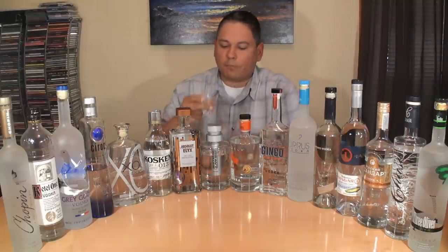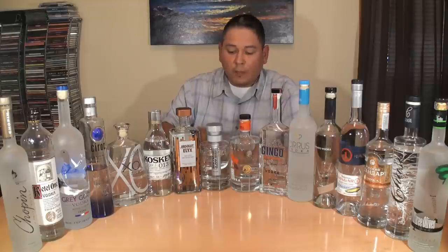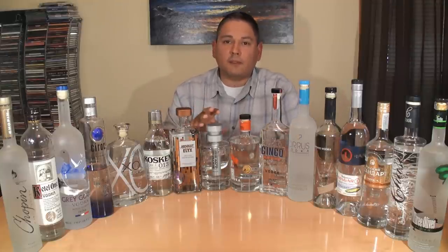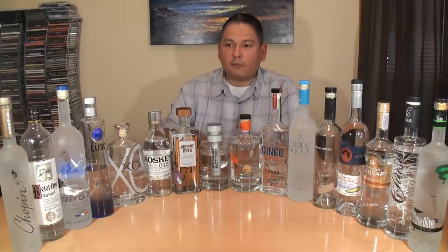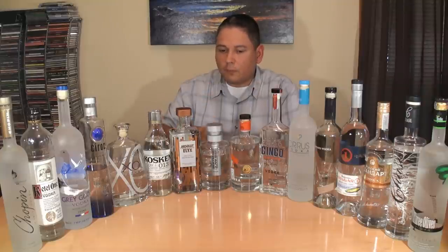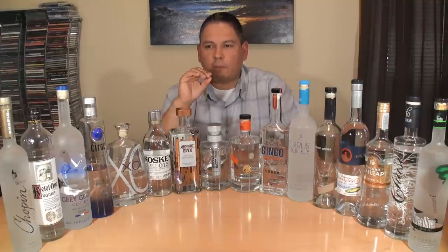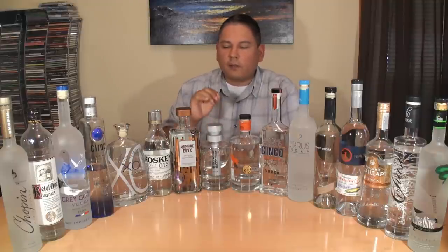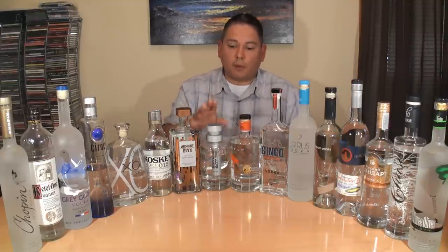Heavy Water — wow, so soft, so subtle. Keep in mind this bottle ran me about 30 dollars — I found it on a trip to Kentucky and Mississippi. For a 30-dollar vodka it's so soft, just a nice light grain feel, mildly sweet, with a nice soft creaminess that makes it very, very nice. A little bit of alcohol in the finish, but nothing that would keep me from recommending it.